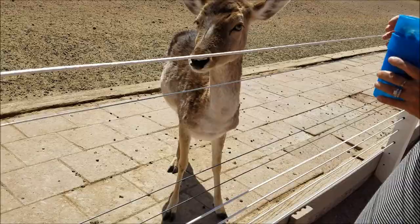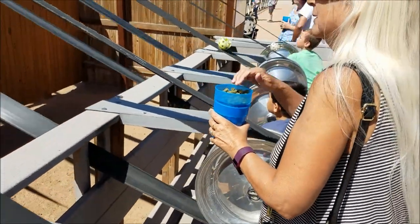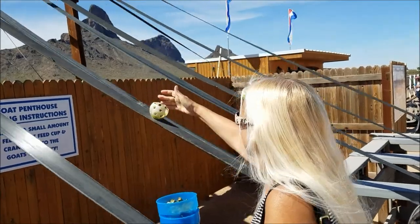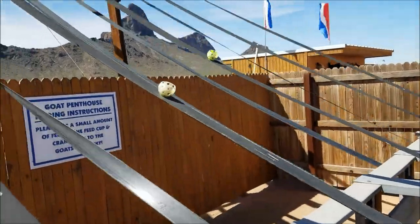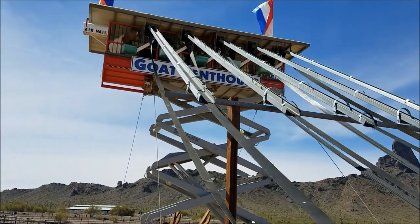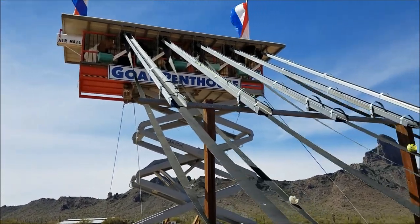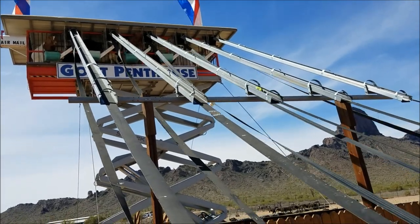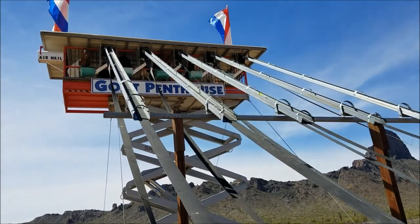Mom's getting a workout. Put a little bit of food in there and it goes up to the goat penthouse — a little conveyor belt. Goes in there and they get a little snack.